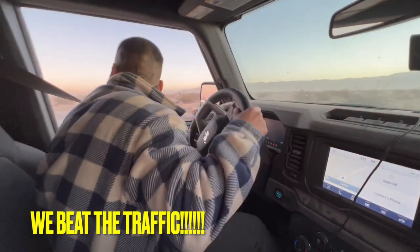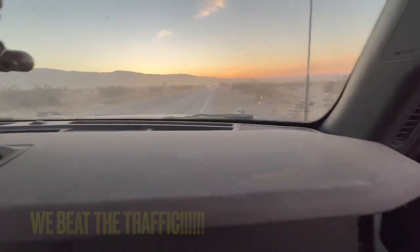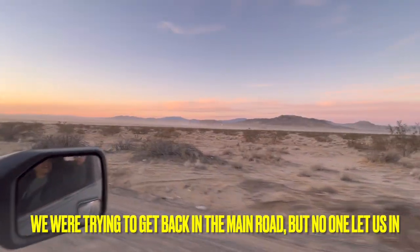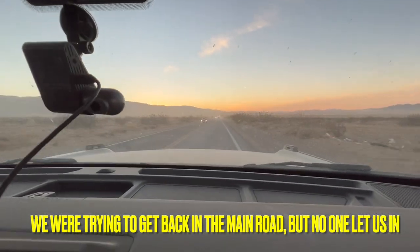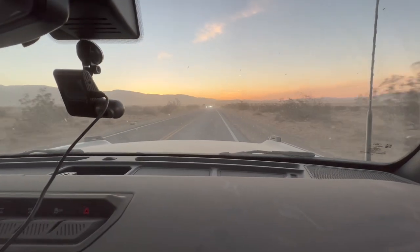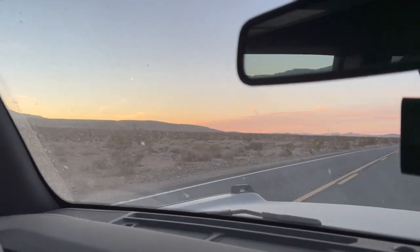We passed all the traffic. We're now here - we did it! We beat the trucks. Here you go - this is where all the idiots that didn't want to let us pass through are stuck. That was cold. This is the sunset here in Johnson Valley.